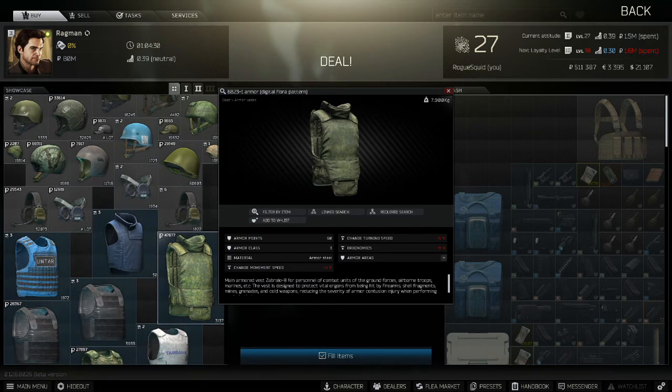Now the armor itself. The first option is the 6B23-1 armor vest. It's available from Ragman Loyalty Level 2 for 47,000 rubles. It's a level 3 armor designed to stop most of the ammo that scavs use, and any low penetration ammo from PMCs or raiders. It has 60 armor points so it can soak up a lot of damage, and being made of armor steel, it repairs well.